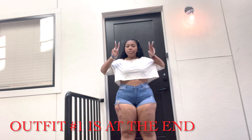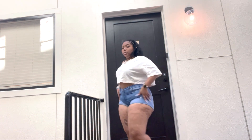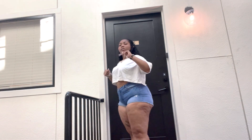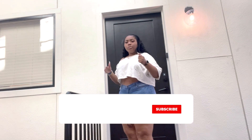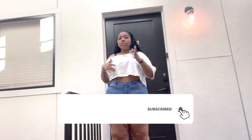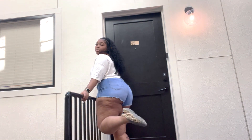Okay so this is outfit number two. This is a white shirt I got from H&M and some shorts that I picked up from like a Bristol or something like that. They were actually the best thing that I picked up from Bristol.